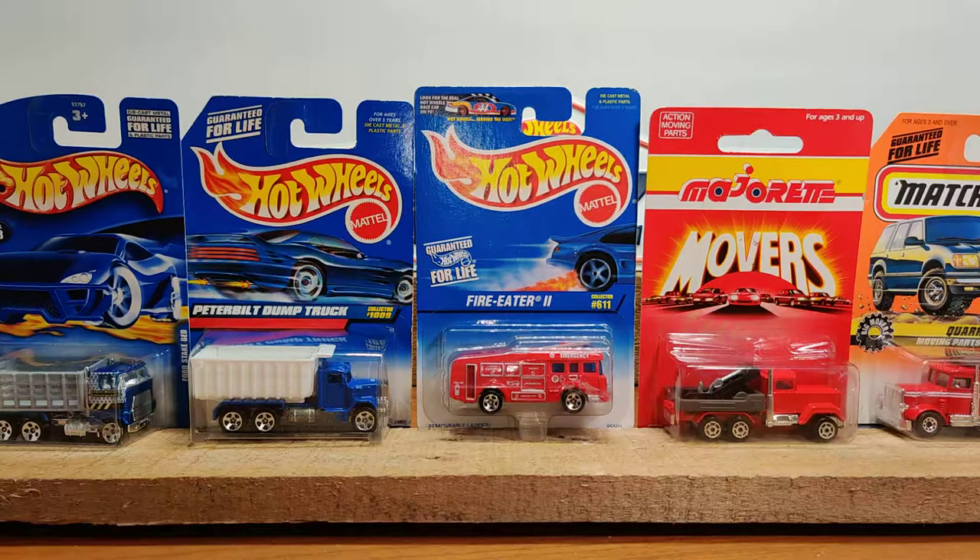Hello, welcome to the channel. Today I was at the flea market again and I found a case of these cars. I think they all came from one vendor — they were a dollar a piece. I'll open up all of them except for the Majorette; that one I'll leave in the blister pack.